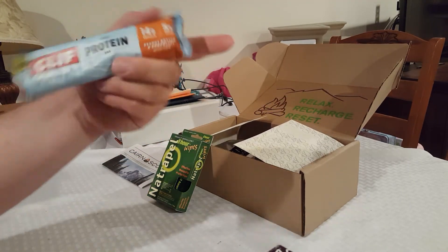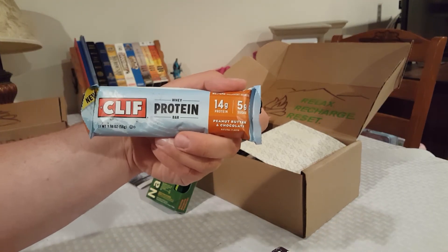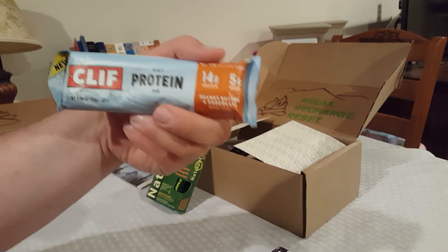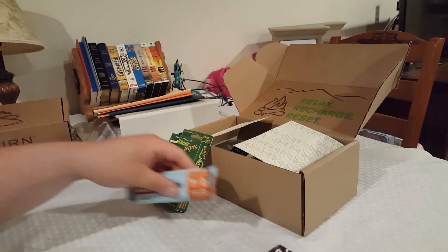A lot of times they put a food item in. This time it's a Clif Whey protein bar — peanut butter and chocolate, 14 grams of protein. Everyone's familiar with Clif Bars.